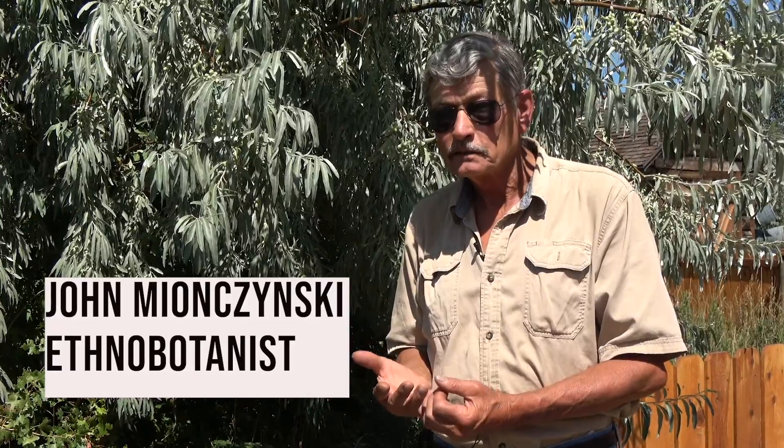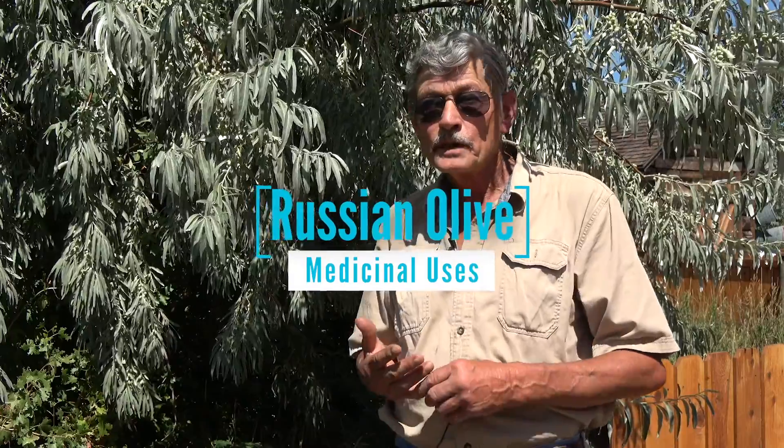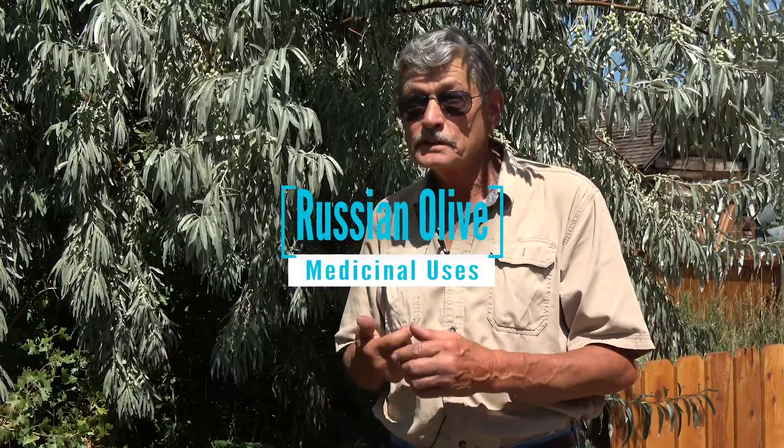There are some very useful medicines in Russian olive. As far as I know, hardly anyone in this country uses them, but in Central Asia they've been used for thousands of years because they're very effective medicines. Besides the nutritional components, it's a very nutritional plant used as a tea. It also has some special medicines — three main ones.